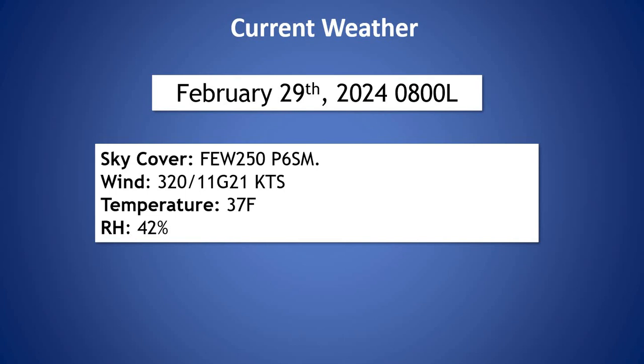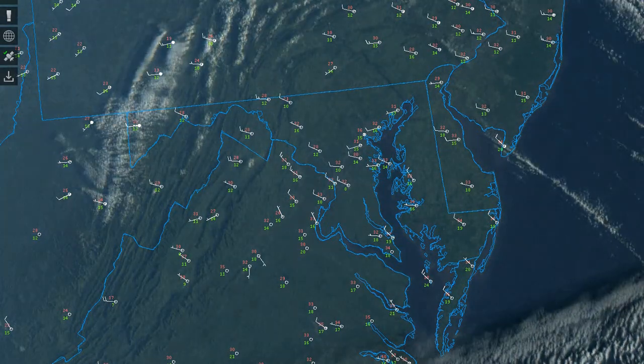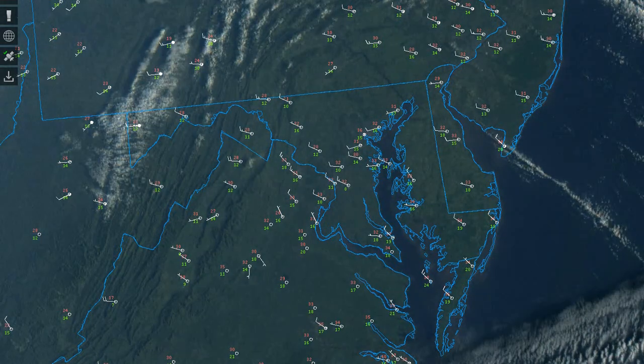Looking at current conditions, seeing just a few clouds around 25,000 feet. Winds out of the northwest at 11 knots, gusting up to 21 knots. Temperature at 37 degrees and our relative humidity is at 42%. If we look at our current visible satellite, we can see just some high clouds off to the south, continuing to move out of the area with that boundary. Just a few lower clouds off over the waters.